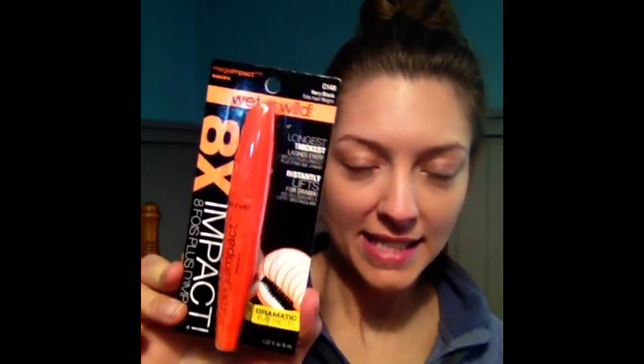Hi! Today I'm going to look at and try a couple of products from Wet n Wild. There will be two bronzers — they're Color Icon Bronzers — and this mascara, which is Mega Impact Mascara. And this one I thought would be nice as maybe a highlight or an all over kind of glowy look.